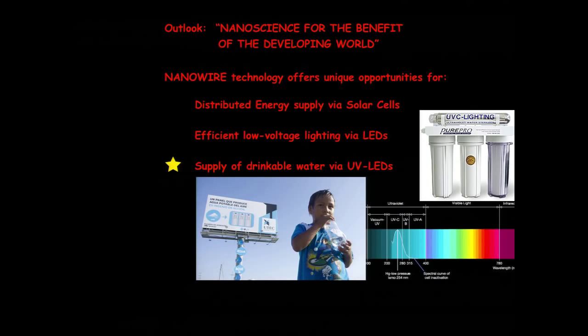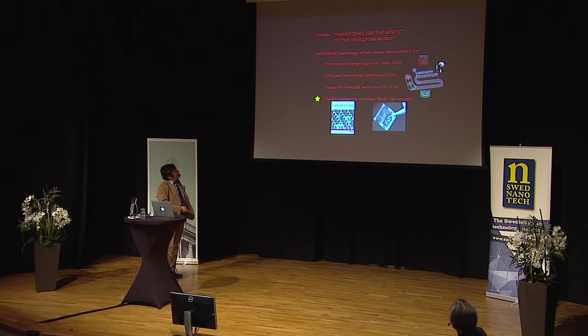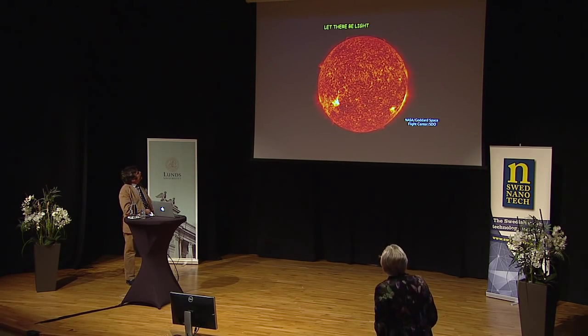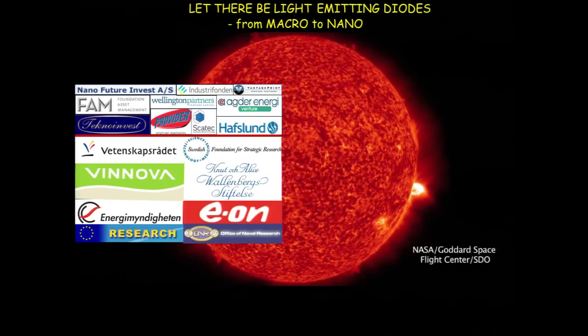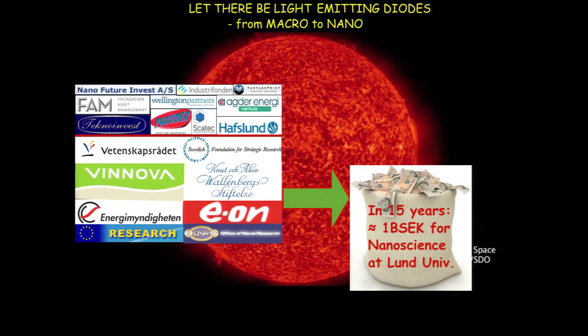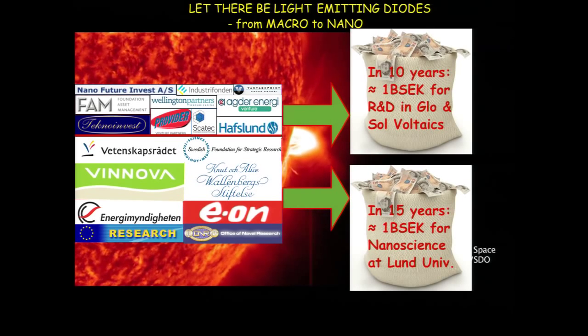We also develop UV LEDs for water purification, to supply the world with efficient water purification. And of course, all the nanotechnology for lab-on-chip that Jonas Tegenfeld spoke about. With that, let there be light — let there be light-emitting diodes, from macro to nano. The people who allowed us to do this for basic research and industrial development are shown here. Thank you very much for your attention.